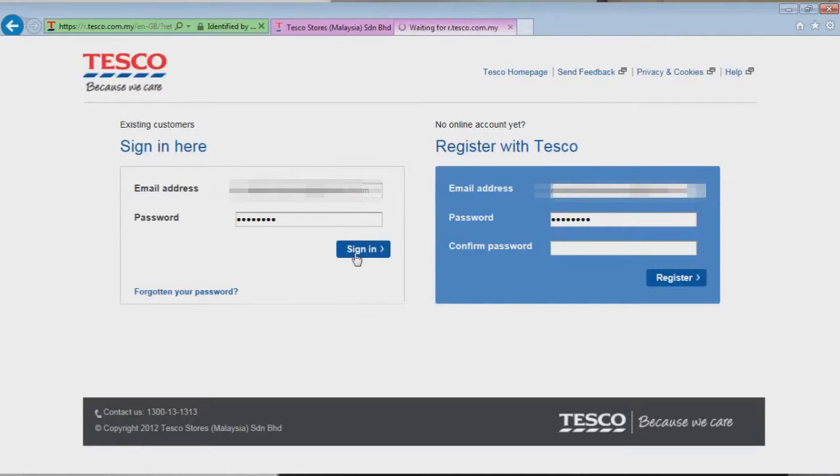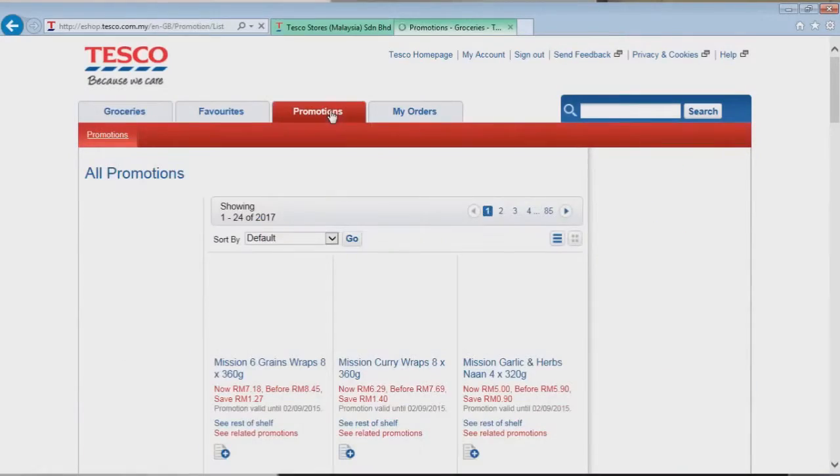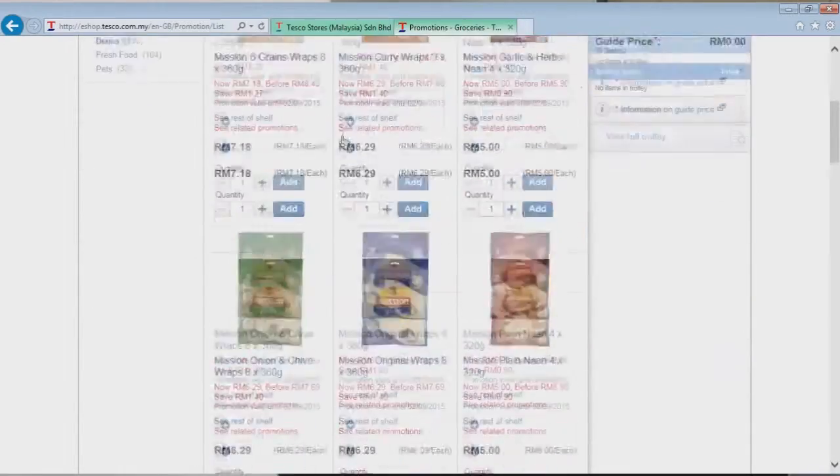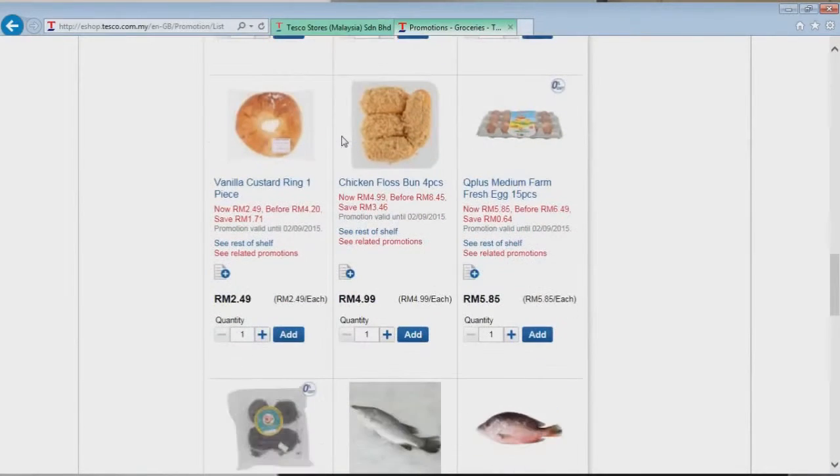Then you can sign into your account using those details. We're going to sign in here and look, some specials have come up already. We can either choose one of these or go to the promotions page — I'm going to go straight to the promotions page and see what's on special.